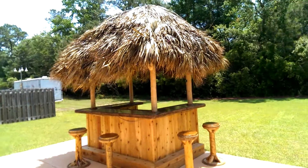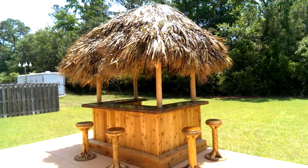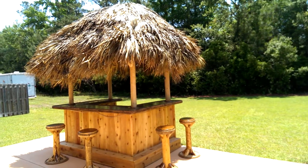Here's the finished product, Conway, South Carolina. Charles, do you want to get in the video? There's Charles, absolutely. Charles just offered me a beer — I can't say no.